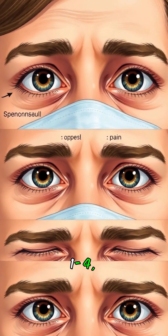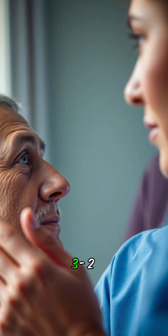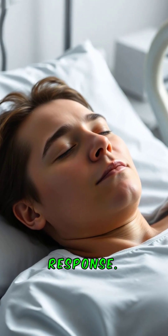Eye-opening, E, scored 1 to 4. 4 — spontaneous. 3 — to speech. 2 — to pain. 1 — no response.